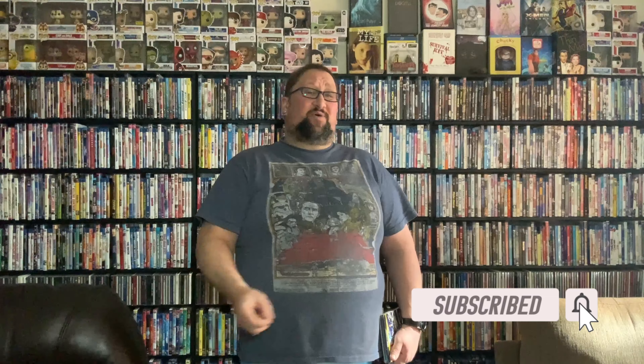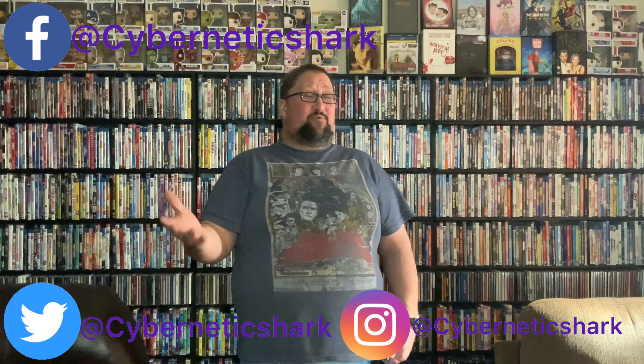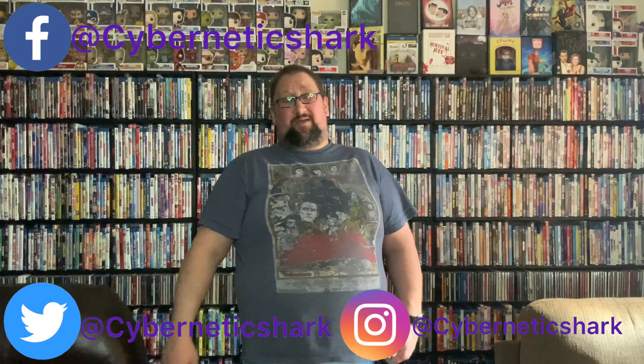But before we do that, make sure you hit that subscribe button so you don't miss out on this video and the other awesome videos I put up. Hit that bell notification button too so that you're alerted when new content comes up. And if you enjoy my content, definitely check out my other awesome social media platforms such as Facebook, Twitter, and Instagram, where I put up great new content on pretty much a daily basis.